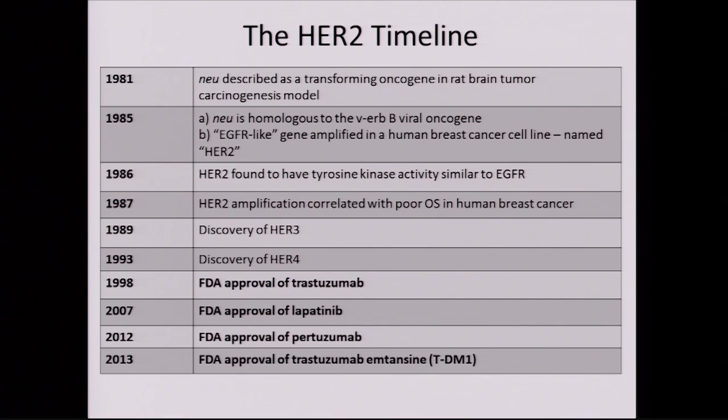Now let's change gears and talk about HER2 positive breast cancer. When we talk about HER2 positive breast cancer, it's important to think about the timeline because the advances have been absolutely tremendous and dramatic over the past two decades. About 20 years ago, the HER2 protein was identified as a receptor on the outside of cancer cells — not only as a receptor but also something driving the cancer cell's growth. The cell was addicted to HER2, depending on it to grow.